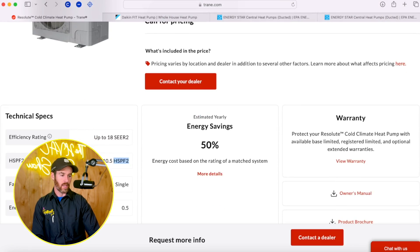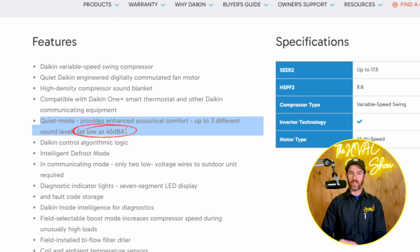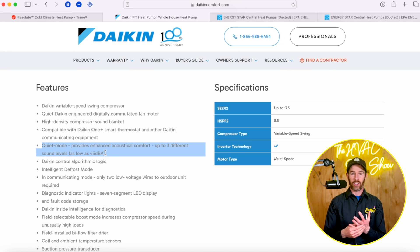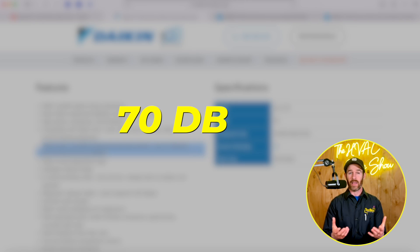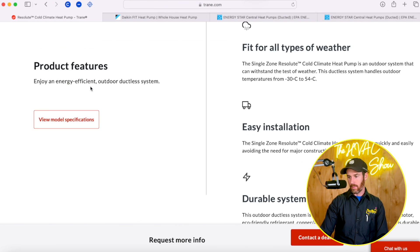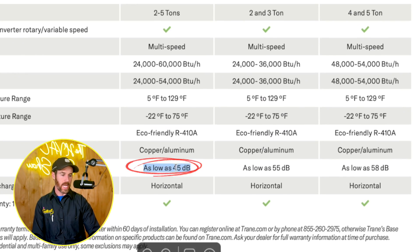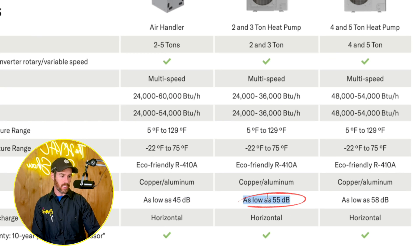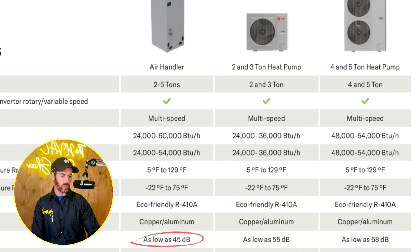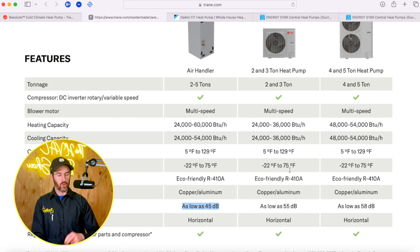One thing I love about these systems is the Daikin Fit has a decibel rating as low as 45 decibels. A traditional single-stage air conditioner normally runs around 70 decibels, so this is extremely quiet — you could be outside barbecuing and not even hear it kick on. The Trane Resolute's decibel rating isn't published as prominently, but looking at the specs, it's as low as 55 decibels on the two-ton and 58 decibels on the three-ton, with the air handler at 45 decibels.